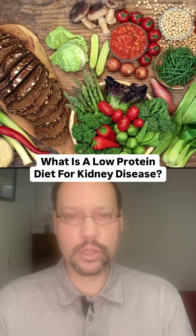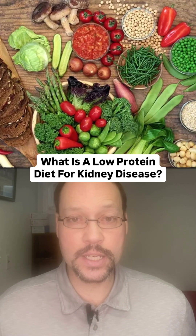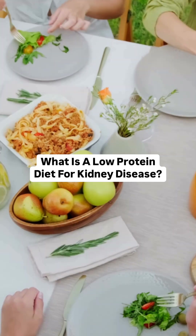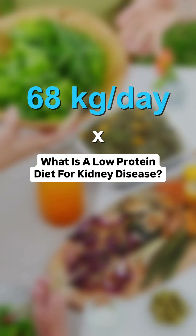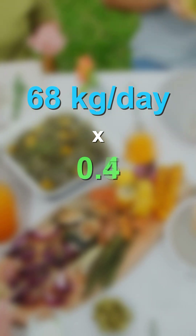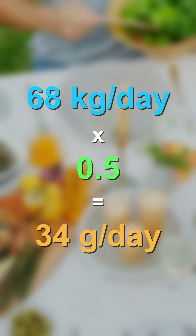In this video we're talking about a very low protein diet for kidney disease. A very low protein diet is when you take your body weight in kilograms per day and multiply that by 0.3, 0.4, or 0.5 — that gives you the amount of protein per day, and those multipliers determine what qualifies as a very low protein diet.